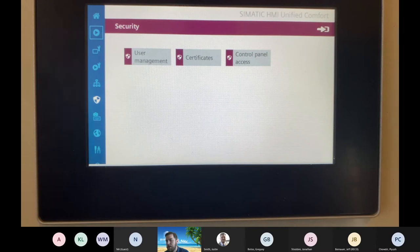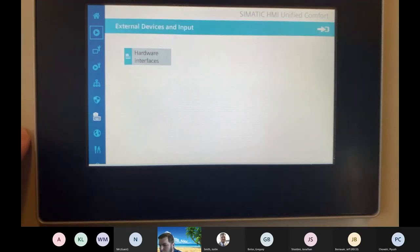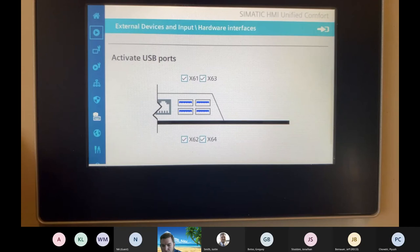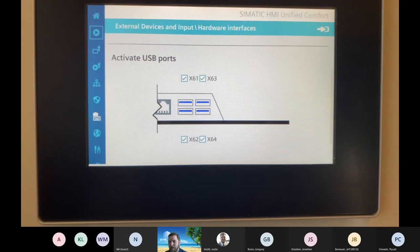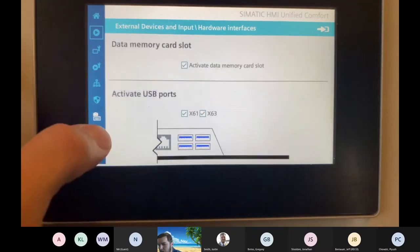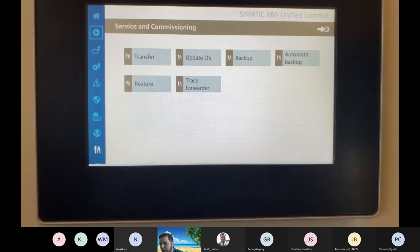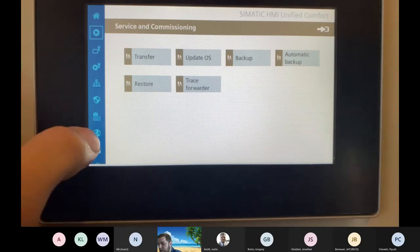For pharma users in particular, there are additional access control features. Hardware interfaces show what is connected to which port — you can turn off USB access if you don't want someone making a backup or changes; you can deactivate those USB ports. There's a data memory slot in the back. Date and time settings, and a backup/commissioning section — you can make a backup copy of the HMI here, set automatic backups, and restore. A lot of features built in.